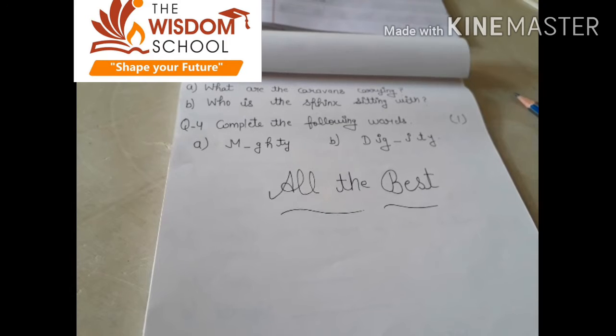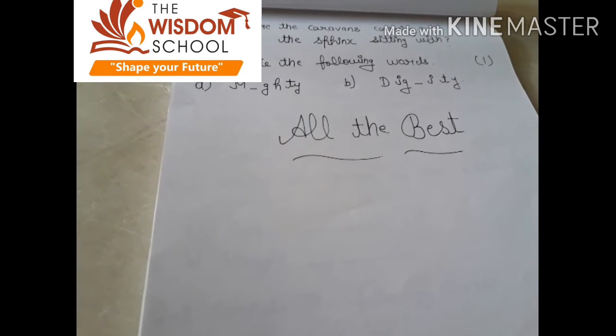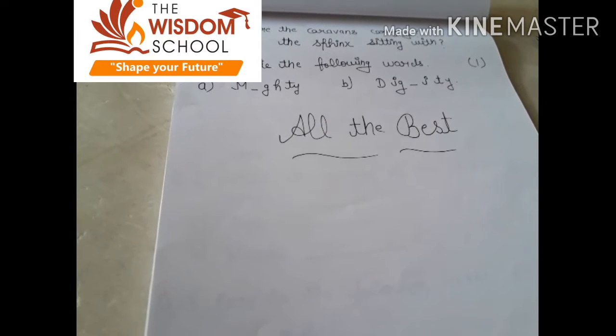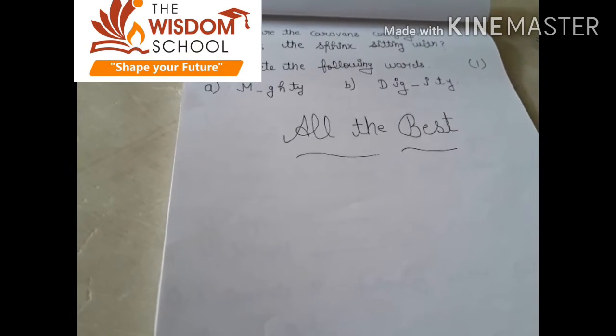Now come to our second question: who is the sphinx sitting with? So you have to write the answer like this: the sphinx is sitting alone. जिसने full answer लिखा था — the sphinx is sitting alone — मैंने उसको full marks दिया है. और जिन्होंने अकेला या alone लिखा था, उन्हों half marks मिलेगा, okay बेटा?